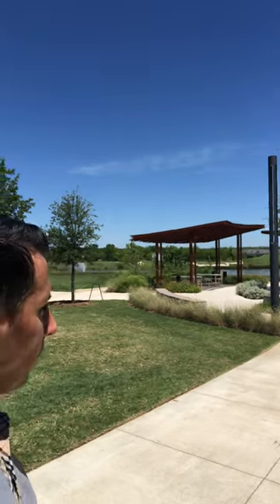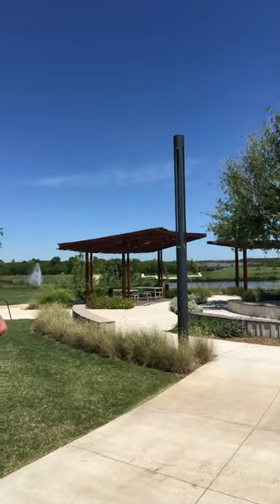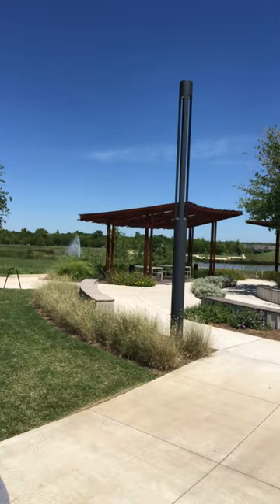Hey guys, Kenan back at you. Easton Park. This is a cool little pavilion area — we're going to come over here and check it out. Great place to have little picnics, sit out on a swing overlooking the lake.